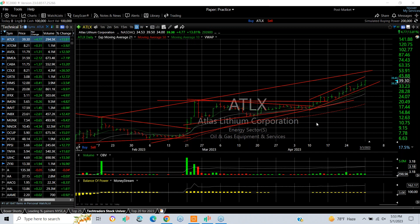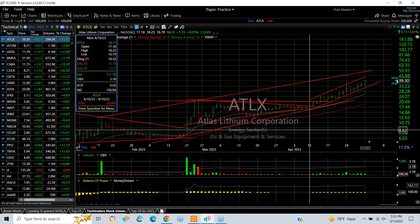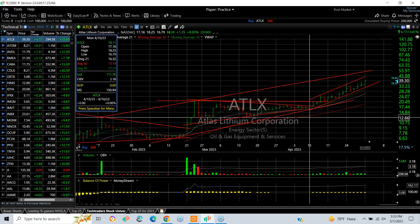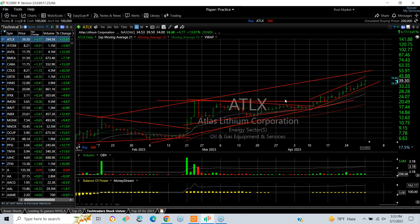ETLX Atlas Lithium has been trending ever since it broke out of the coil on the 10th. And now three weeks later, you can see it's gone from literally 16 three-quarters to 39. The trend says 50-53 is your target. This may accelerate.